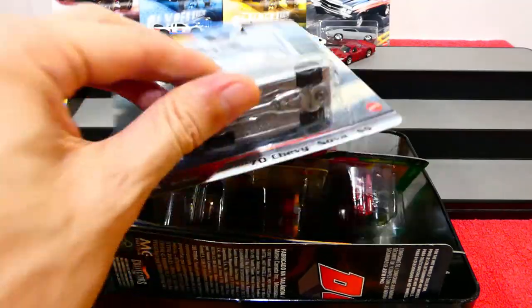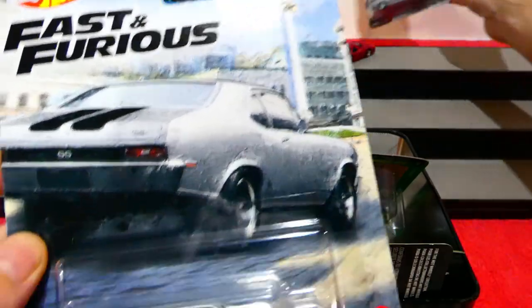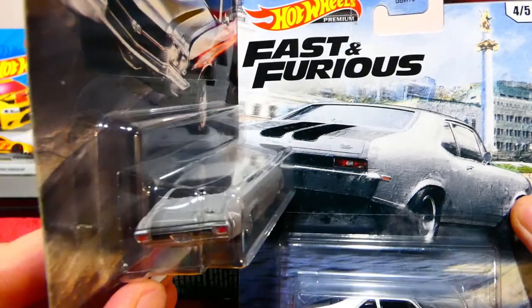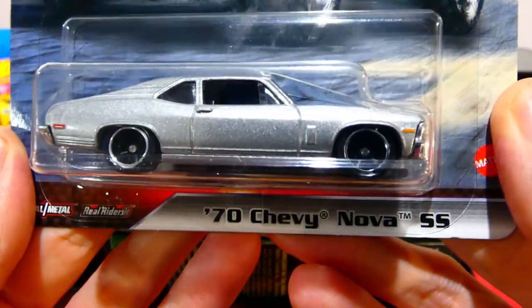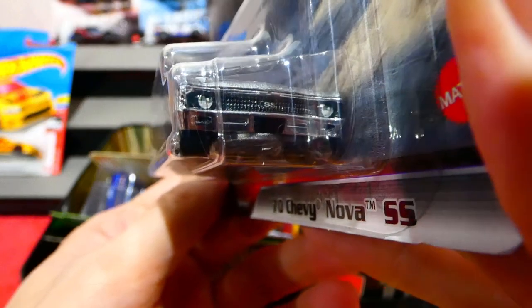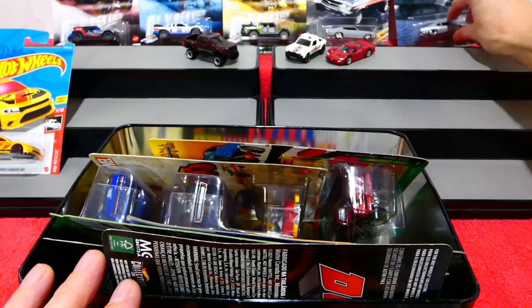Moving on to the 1970 Chevy Nova SS — there's the picture. It kind of looks like they swapped the cars over. They look very very similar, even though one's a Chevelle and one's a Nova. This one is in a nice metallic silver color, with a chrome lip on the wheels, very cool headlight and grille details, racing stripes over the top, and some pretty cool looking details painted on the back. Fingers crossed we can find the rest of this set and open it all up.